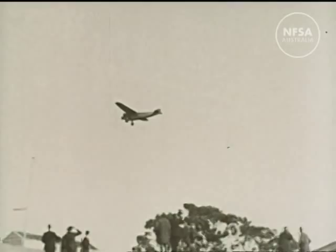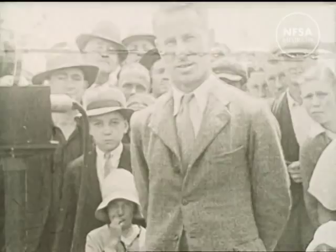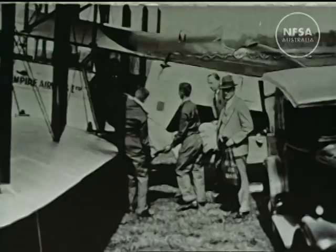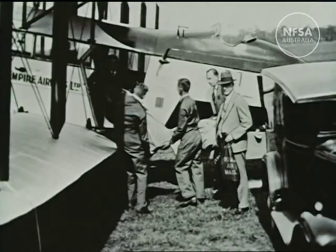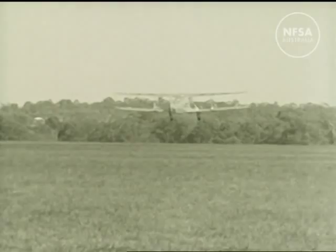In 1928, Charles Kingsford Smith flew the Pacific in the famous monoplane Southern Cross, linking Australia with the United States. 1934 saw the first regular air mail service begin between Australia and Britain, following the route first flown by the Smith brothers 15 years before. Aviation was at last bringing Australia closer to the world.